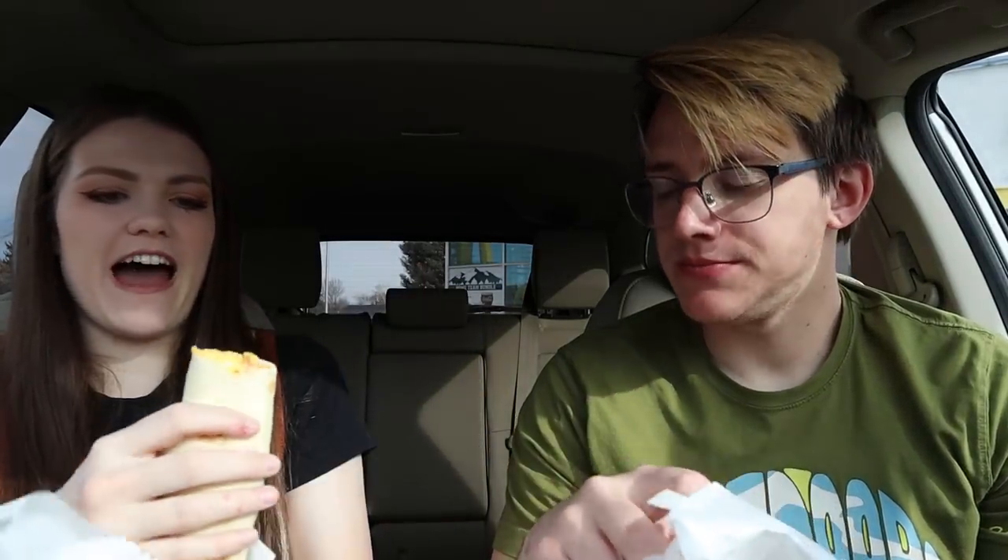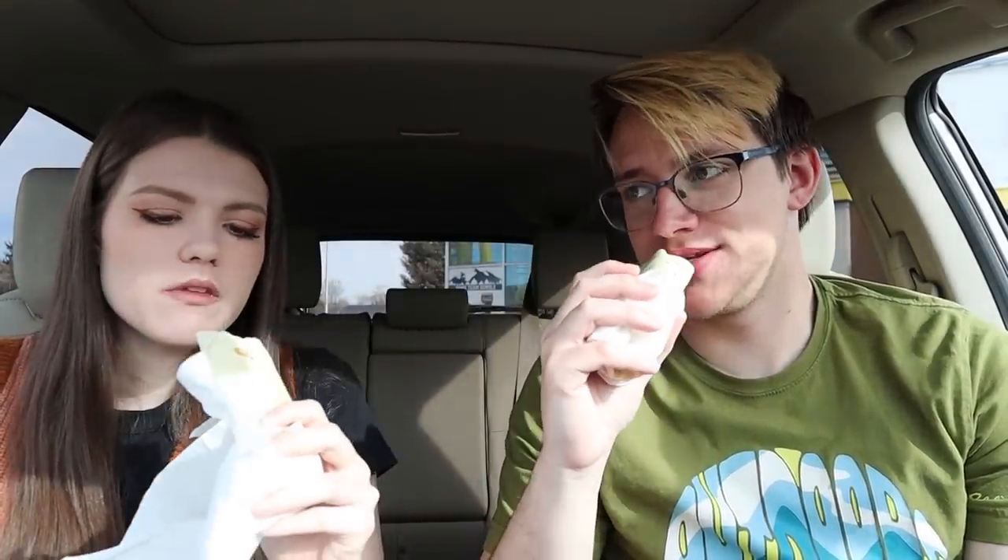Last up from McDonald's: the sausage burrito. Why does this burrito look so sad? It's just so small and flat. It's very cheesy and eggy and sausage-y, but you don't really taste the eggs — just the spice of the sausage, the cheese, and there's red pepper chunks in there too. Middle thumb — mid. Overall though, McDonald's breakfast gets a thumbs up. I will only go to McDonald's for breakfast — the breakfast is the best thing on their menu.